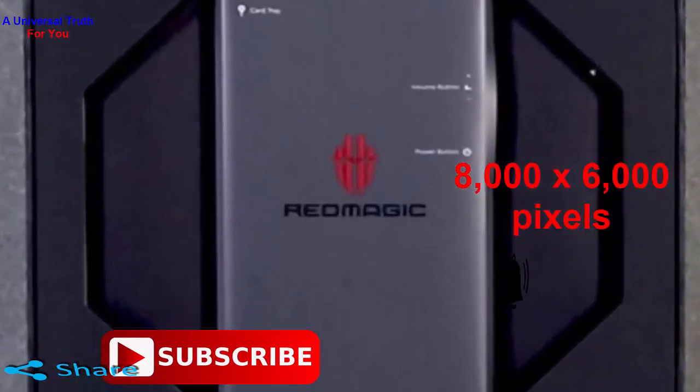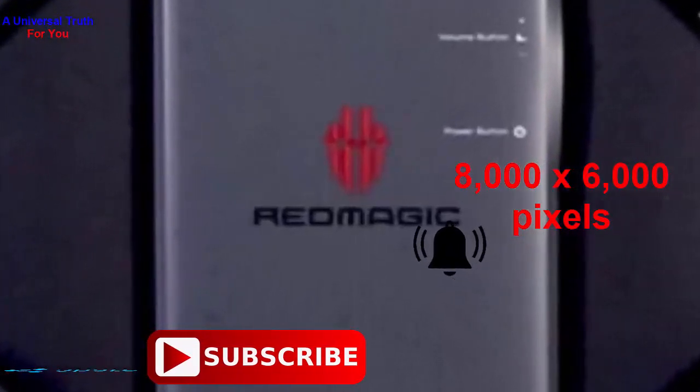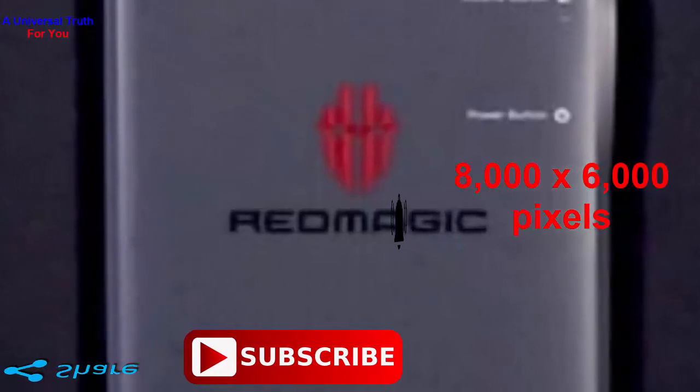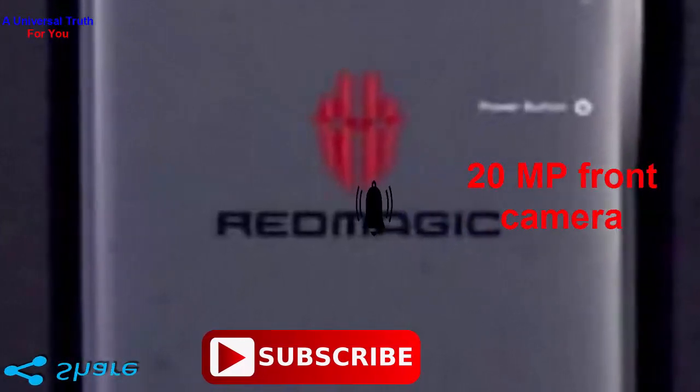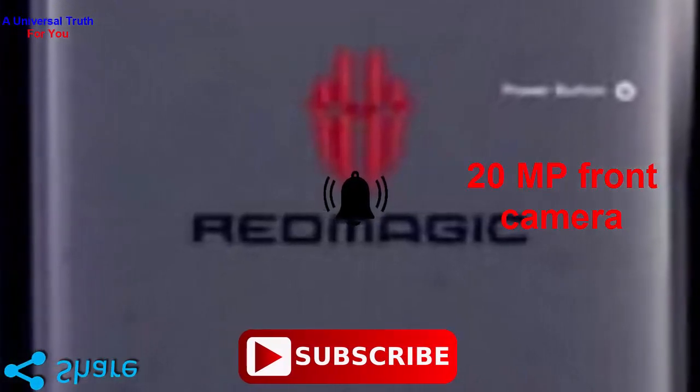Additional camera features include LED Flash, Digital Zoom, Auto Flash, Touch to Focus and many more. It provides two shooting modes for continuous shooting and high dynamic range mode HDR. It also has a 20MP front camera which captures astounding selfies.